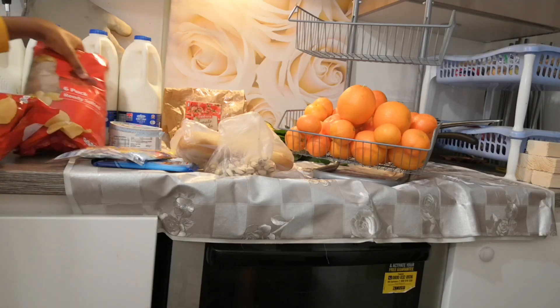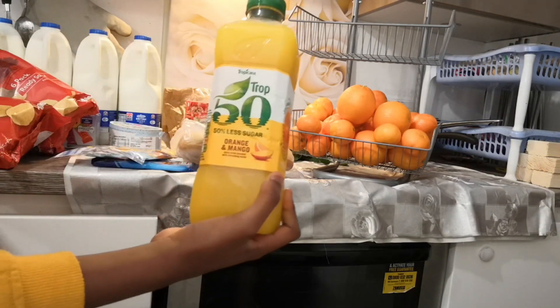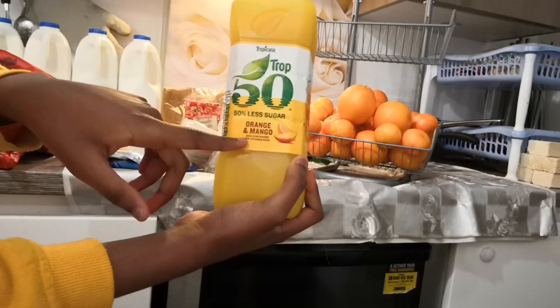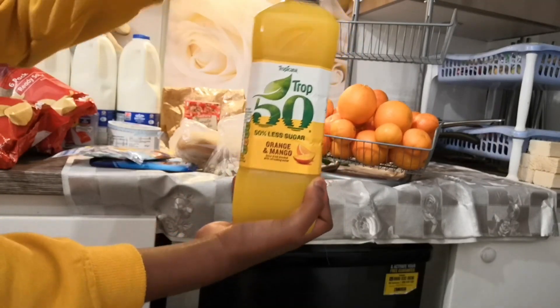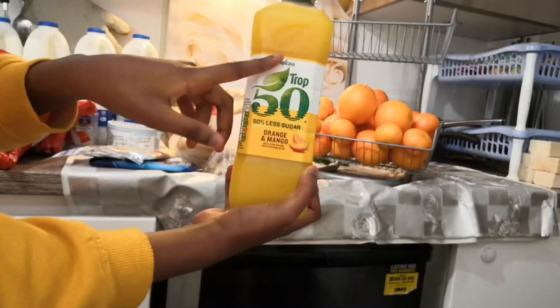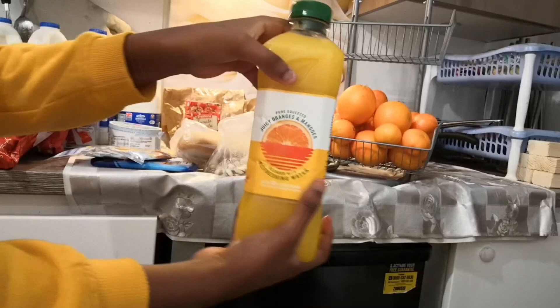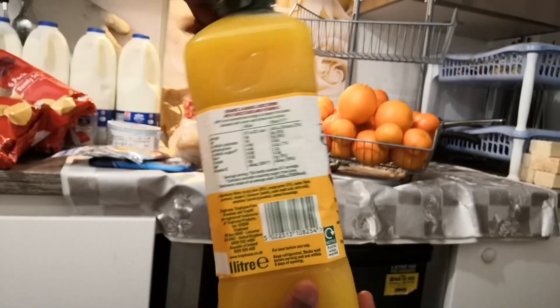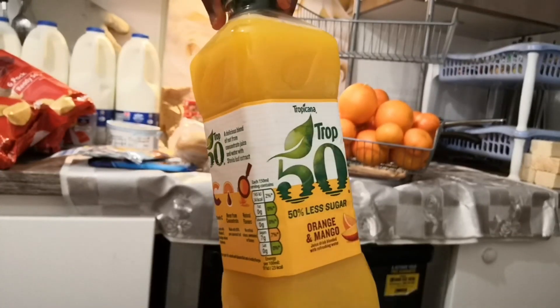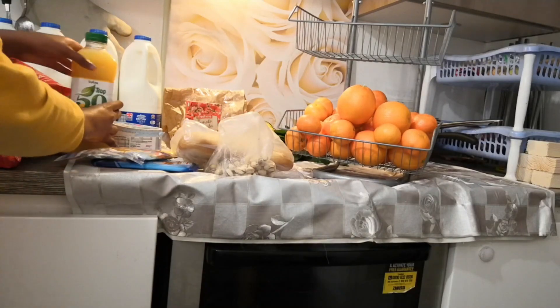Next up we got this Tropicana - it's a mix of orange and mango. We haven't tried it yet but it's under a pound. We like mango juice and tropical juices in our household, so this is our first time trying this - we'll let you know how it is. We also stock up on mouthwash from Lidl.